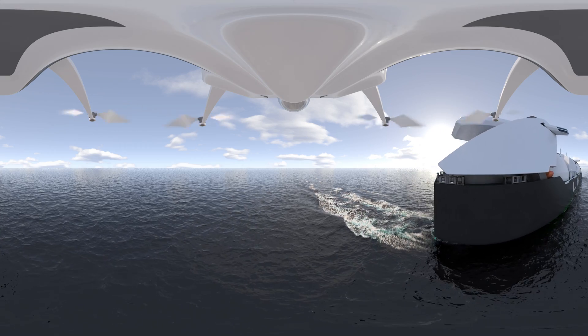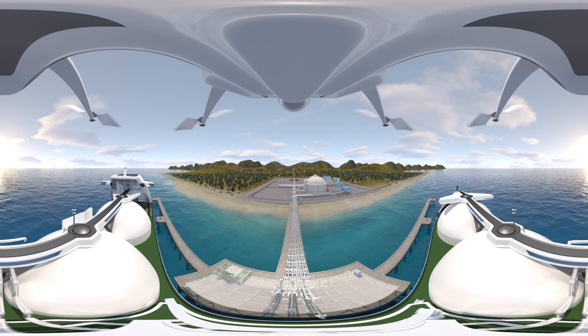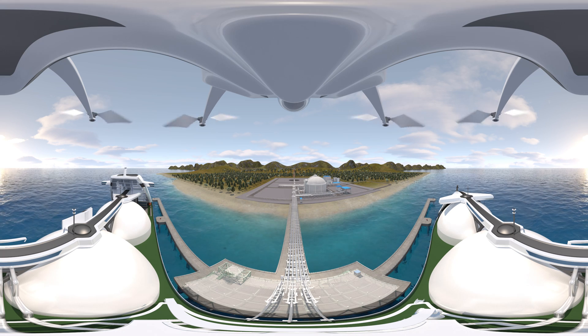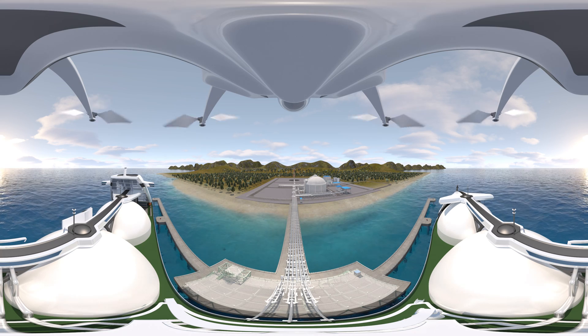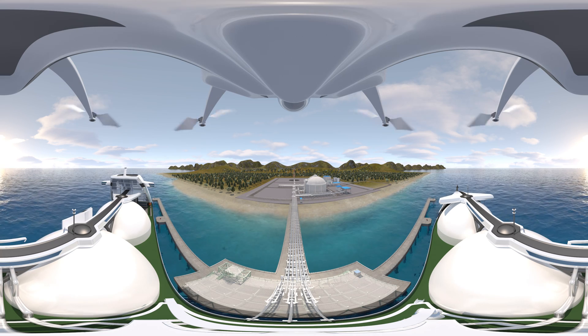In a hydrogen-based world of the future, it will become essential to create a network that transports hydrogen from places where it can be produced in large quantities to places where it can be consumed in large quantities. Therefore, we aim to safely supply everyone with large amounts of reasonably priced hydrogen through the construction of coastal facilities like this.